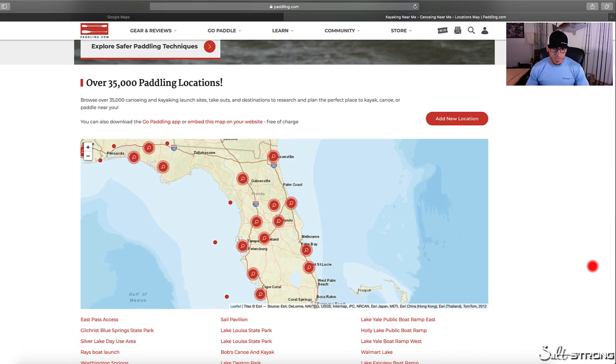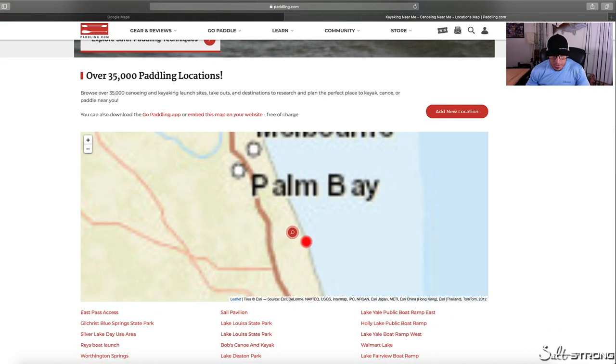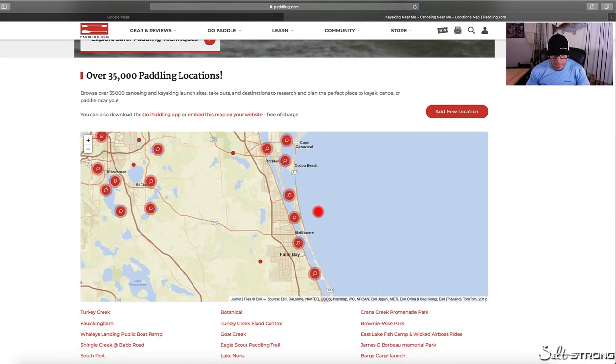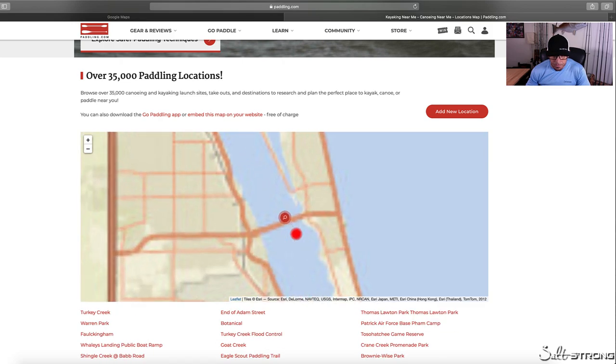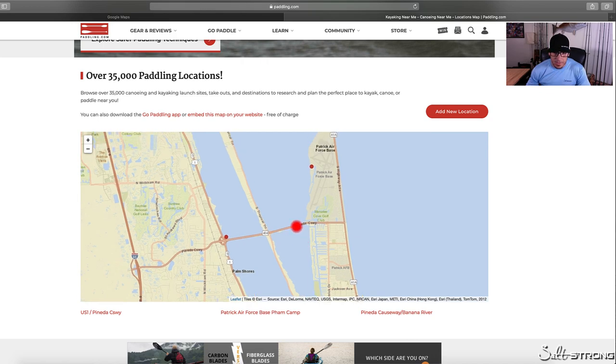This is basically a map where users have pinned different areas where you can launch. It could be a public boat ramp or it could just be a spot on the side of the road that someone marked on the map, and it will show if it's accessible or not. Go ahead and zoom in — we're going to use an example down near the central east coast of Florida. You can see these red dots, which are areas where people have marked where you can launch a kayak or paddleboard.